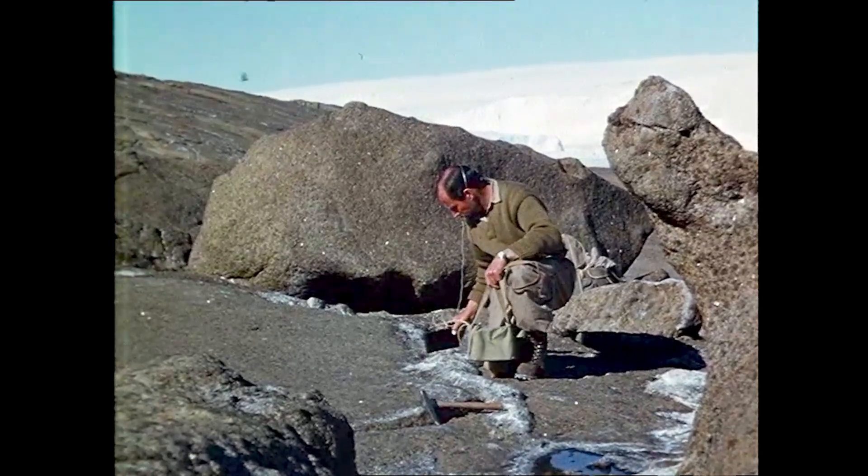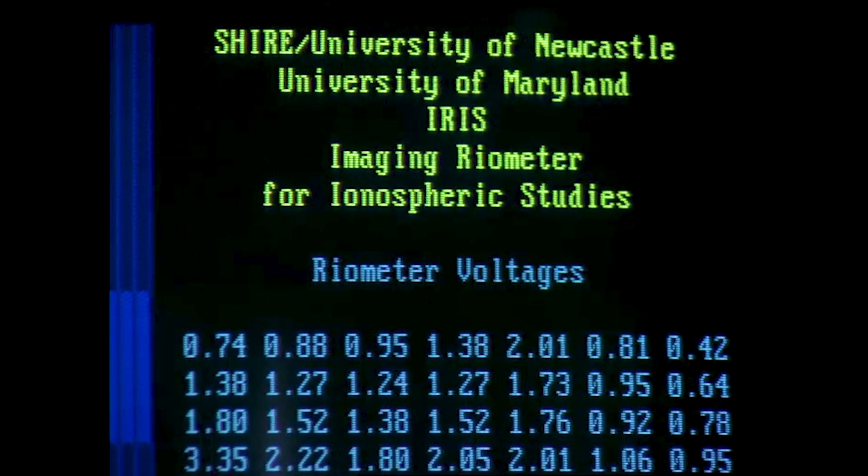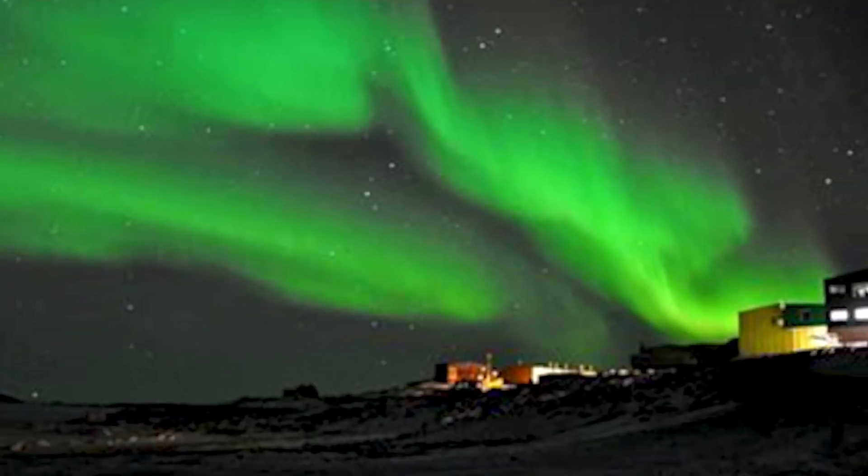When you're trained as a scientist, that rigorous thinking — thinking through things really carefully: what is the question, how can we test the question, what answer do we see — it actually changes the whole way you approach everything.